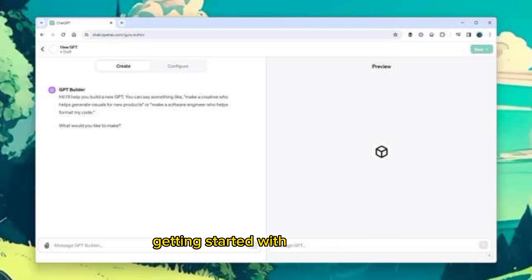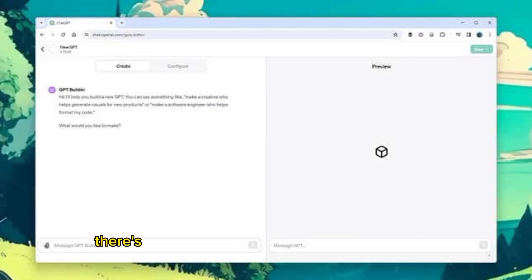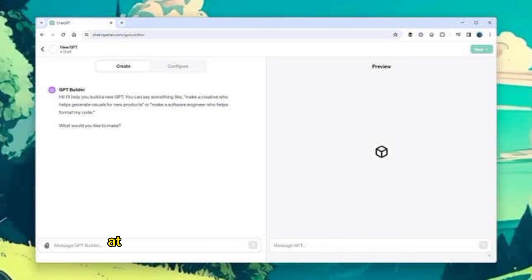Getting started with GPT building: assuming you have a Plus or Enterprise account, click Explore on the left of the web interface to see some example GPTs — one to help you with your creative writing, for example, and one to produce a particular style of digital painting. When you're ready to start building your own, click Create a GPT at the top.